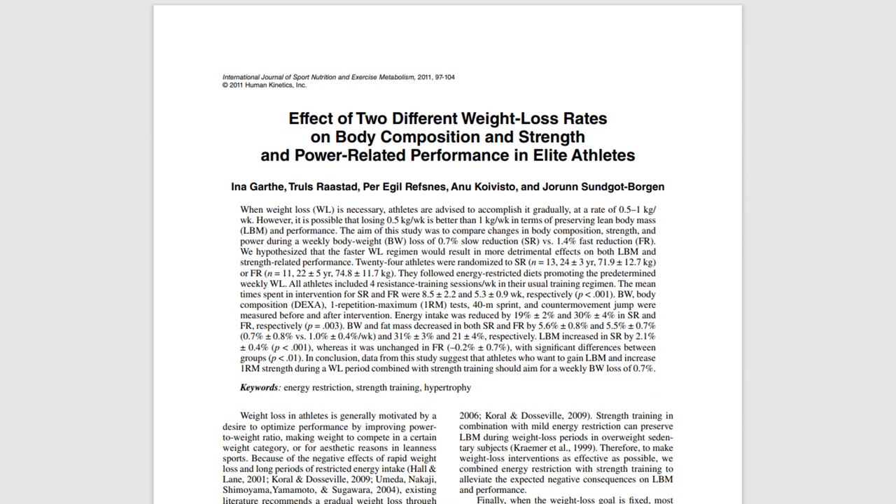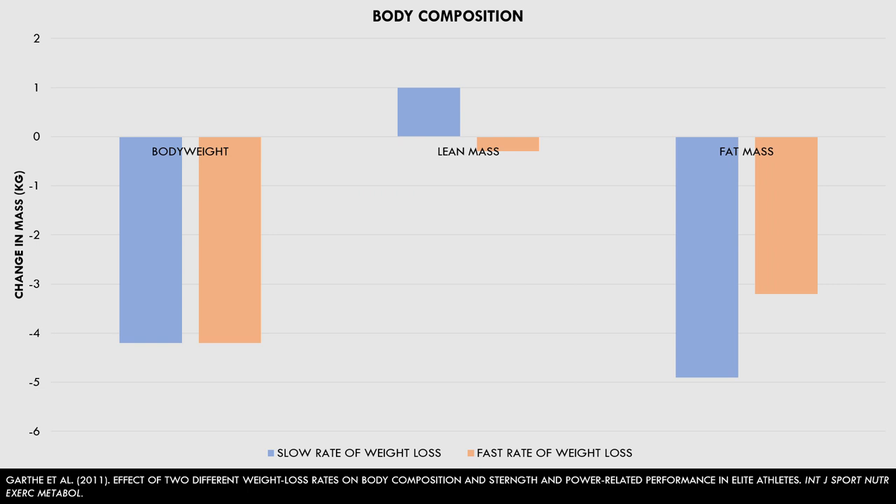First, let's look at this study comparing the effects of a faster versus a slower rate of weight loss on body composition of elite athletes. The athletes were assigned diets providing either a 0.7% body weight loss per week for 10–12 weeks, or a 1.4% body weight loss per week for 4–6 weeks. Athletes continued with their regular sport practice and resistance training routines. It was found that both groups lost the same total amount of weight, although the proportion of muscle and fat loss was different. As we can see here, the slower weight loss group saw a slight increase in lean mass and a large reduction in fat mass, while the faster weight loss group saw a slight decrease in lean mass and less reduction in fat mass. So an aggressive calorie deficit can potentially result in some slight muscle loss in advanced trainees.